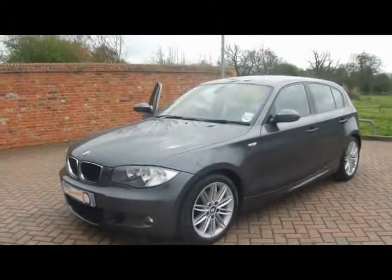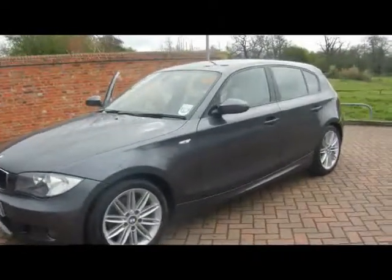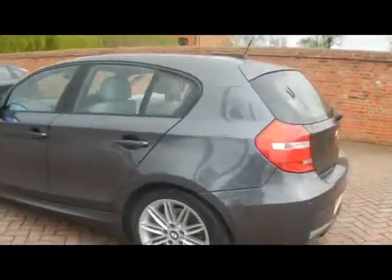Welcome to Imperial Cars. We have a 2008 BMW 120 diesel M Sport. Let's go for a quick look around the car to highlight some of its features and to give you an idea of the condition as well. Really nice looking car this one with a nice spec.